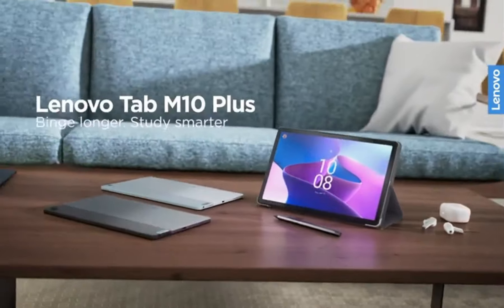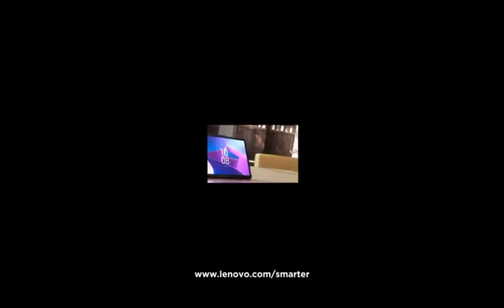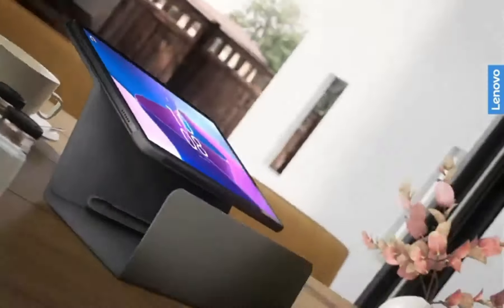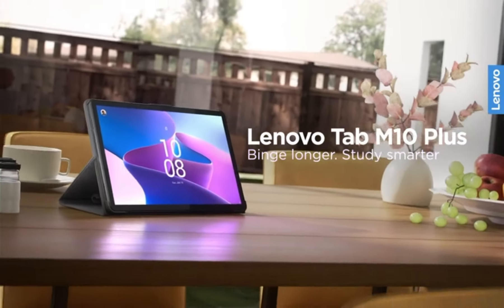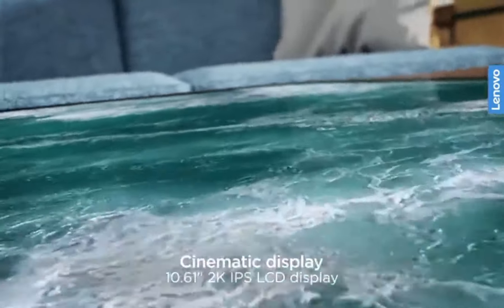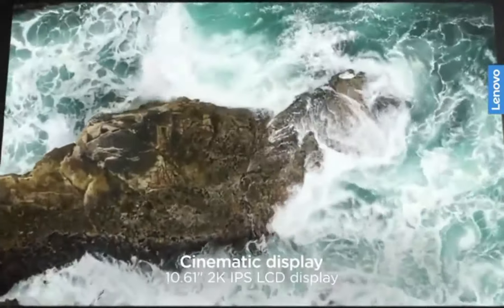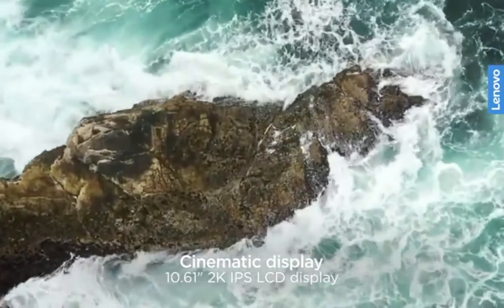With ample storage options and expandable memory, you can keep your digital world at your fingertips. Whether you're a student, professional, or entertainment enthusiast, the Lenovo Tab M10 Plus delivers a versatile and reliable tablet experience. Elevate your digital lifestyle with the Lenovo Tab M10 Plus, where performance meets style.